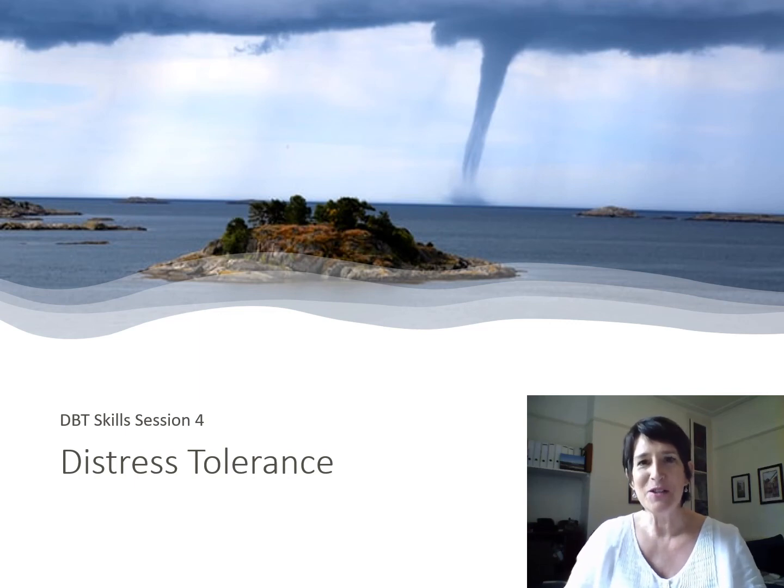Hello and welcome to Distress Tolerance 4. As we normally do, we're just going to focus on getting ourselves in the best mindset to get the most out of the video. Sometimes that comes from changing our position, making sure we have everything to hand. Check if you've got a pad and paper, pens, and the Distress Tolerance worksheets — we're using the Marshall item worksheets and handouts for DBT.